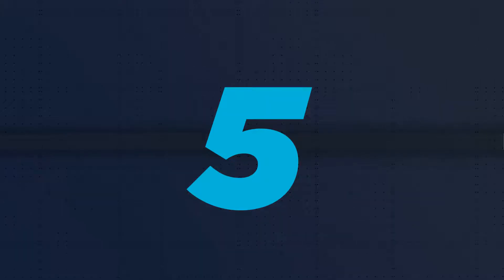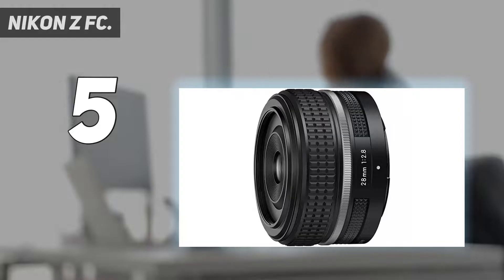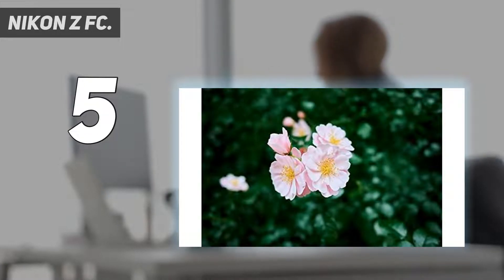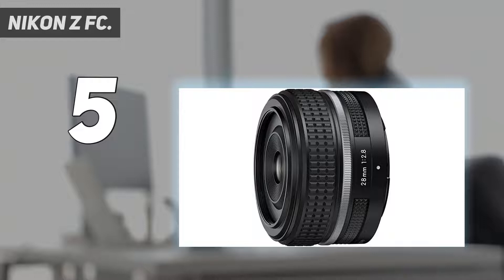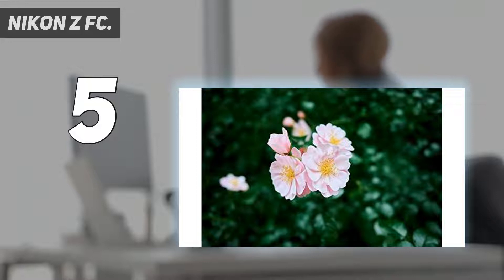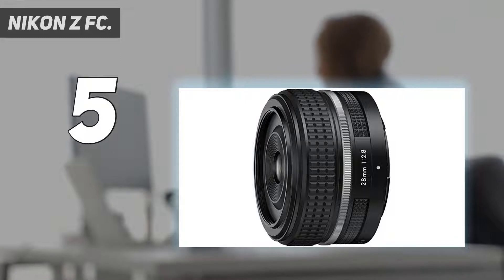Starting at number 5: the Nikon ZF-C. At its heart, the Nikon ZF-C is the same as the Nikon Z50. That's good news, because its 29MP APS-C sensor and hybrid autofocus system are capable of producing detailed stills and solid 4K footage at 30 frames per second. What sets the ZF-C apart is its body, which has been designed in honor of the classic Nikon FM2. It has broadly the same dimensions as its analog ancestor and no shortage of retro style to suit its 80s origins. Those thoughtful throwback cues make the Nikon ZF-C a distinctive camera.